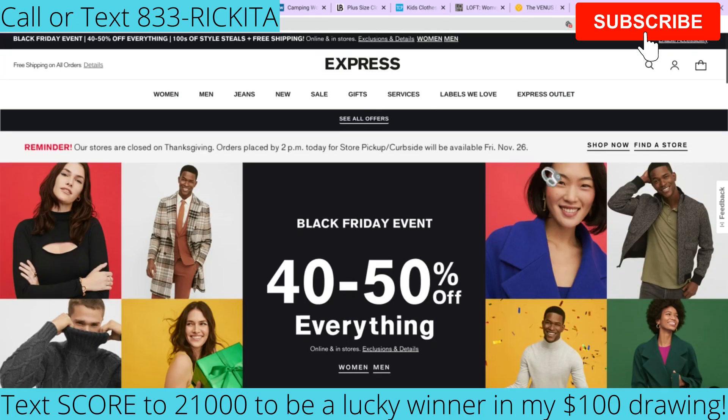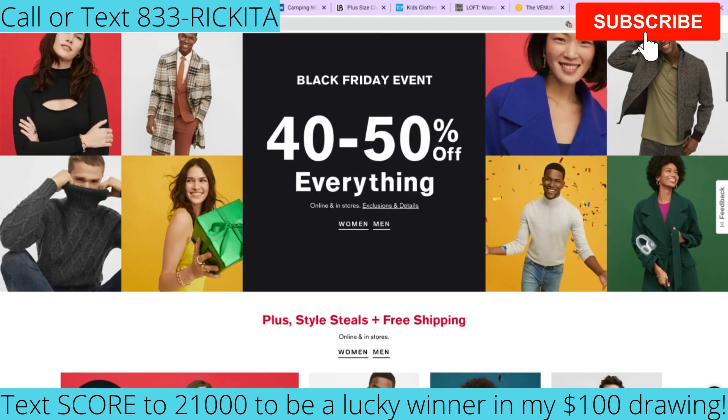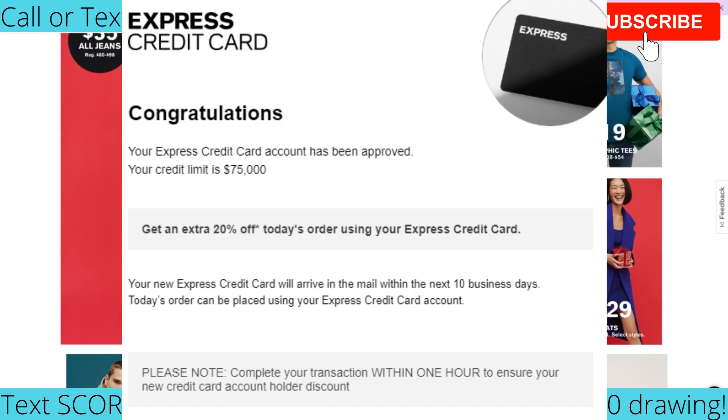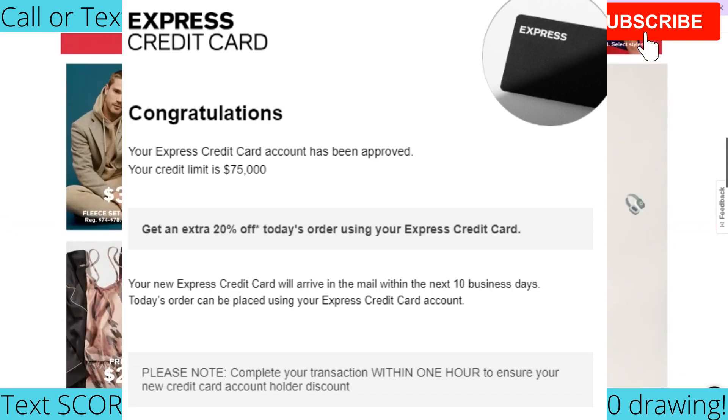We also have the Express credit card — they have 40 to 50% off everything for Black Friday. Usually my clients or people that use this method get approved anywhere from $250 to $1,000 with Express. You can use it online or you can go into the store and use it.